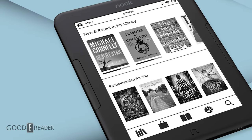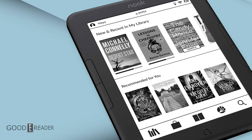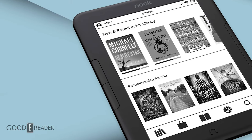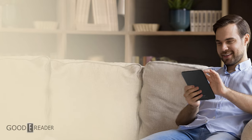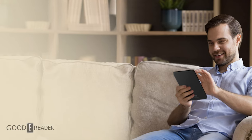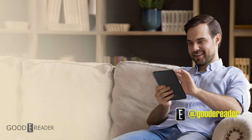They've released two e-readers within a year, which bodes very nicely. I know a lot of people like the Nook ecosystem, and if you're heavily invested in it and have an older device three or four years old and don't want to spend a lot, this is a perfectly serviceable device. Let me know what you think about the new Nook at goodereader.com.